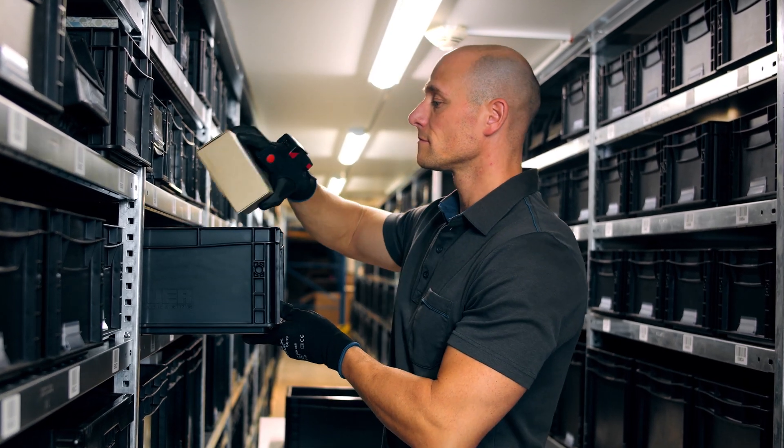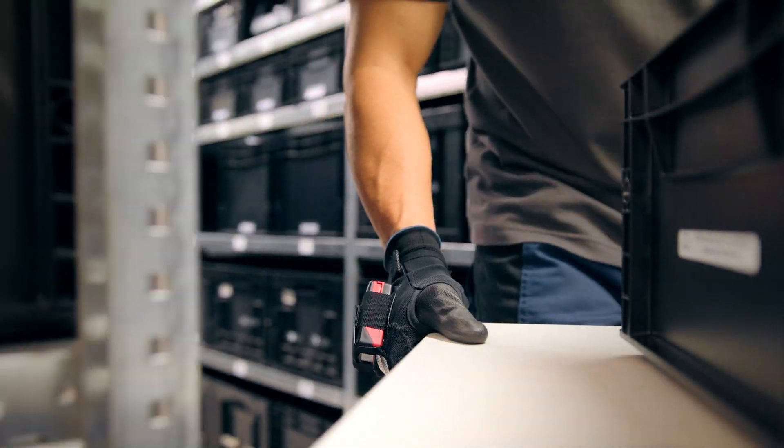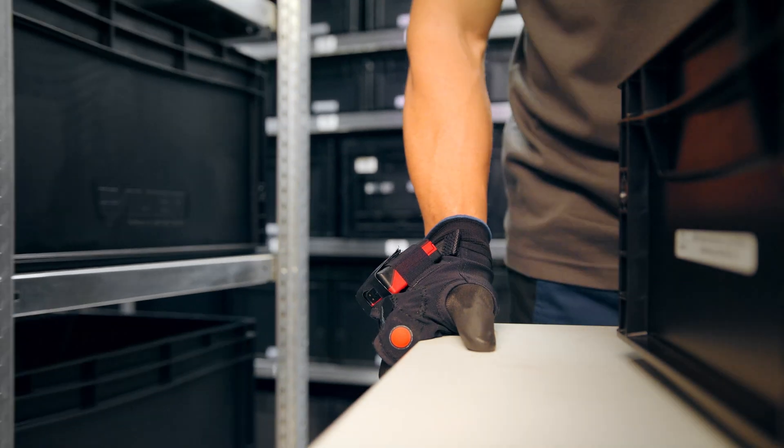The convenient light fingerless glove guarantees two-handed working without any restriction. It is washable, breathable and antiperspirant and can also be worn on top of work gloves.